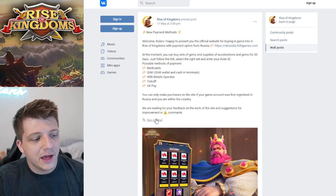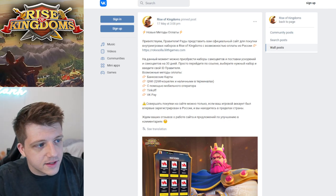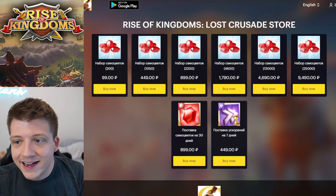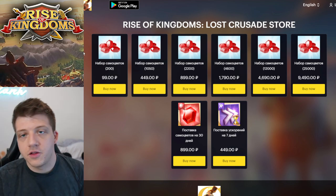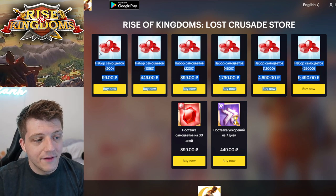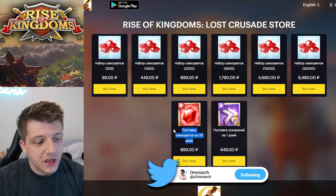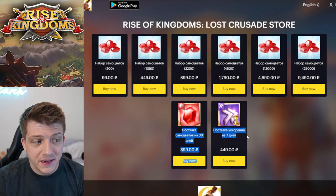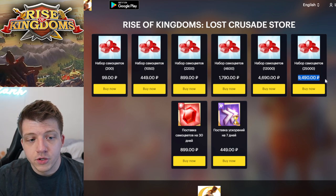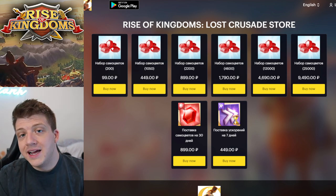This is normally in Russian and was translated for viewing here. The official website is rockxsola.lilithgames.com — a real Lilith website. You can see all the different gem bundles at the top, and at the bottom there's a 30-day gem supply and a seven-day speed-up supply.